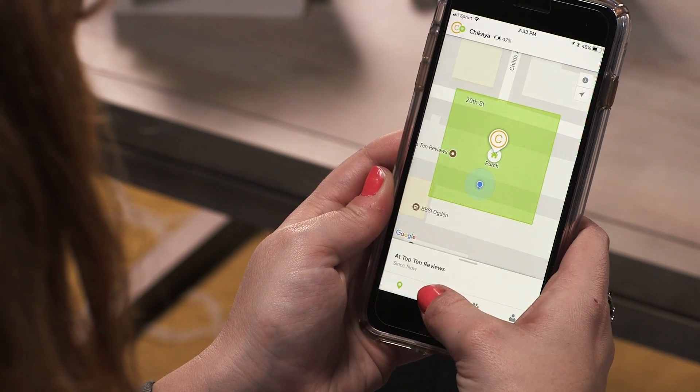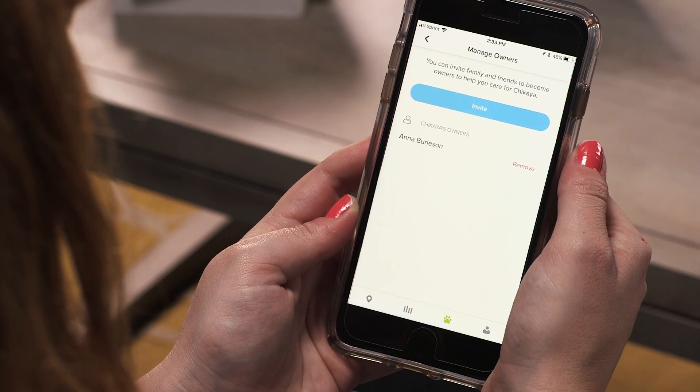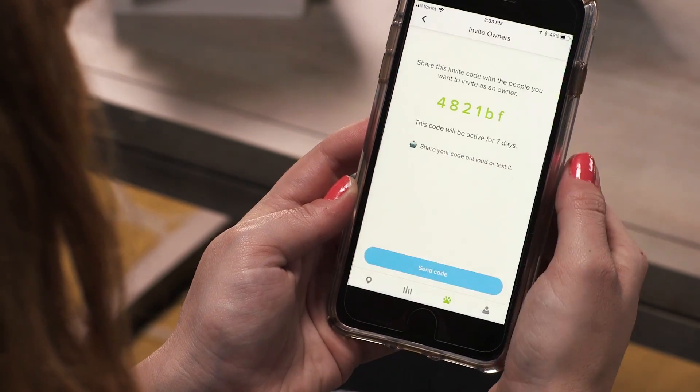The Whistle 3 app also has activity monitoring features, which are really cool. The other really cool thing about this app is you can assign different owners to your pet — that way you, your partner, your friend, anyone has access if you want them to.